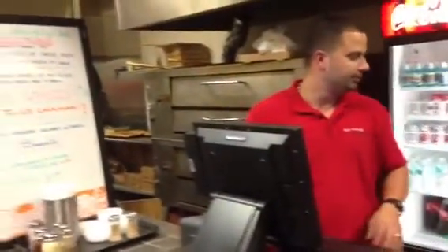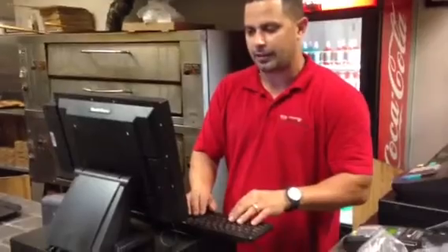They actually got a bundle package from us. As you can see in the back, they do takeout, delivery, and dine. But the majority of the time for pizza areas, they do a lot of delivery, so they need a system that does a lot of delivery tracking. They got the front receipt printer, self-touch touchscreen monitor, manufactured by Pioneer.